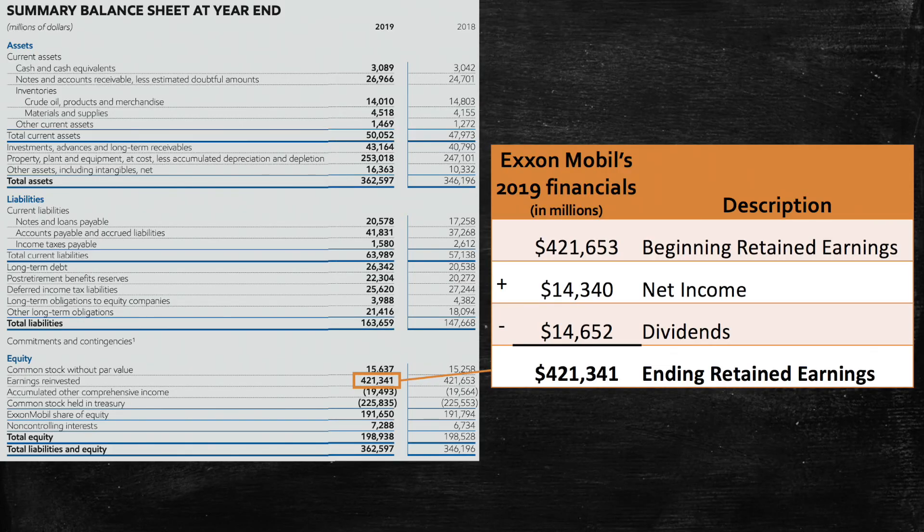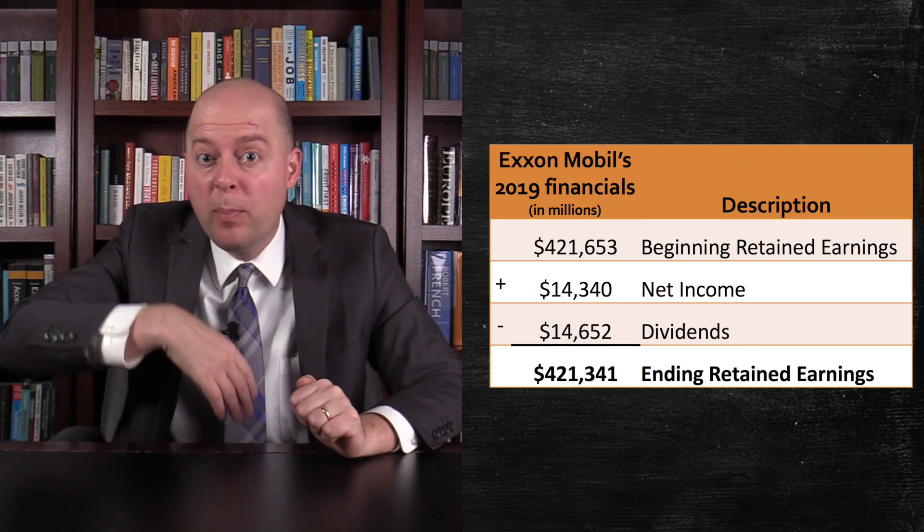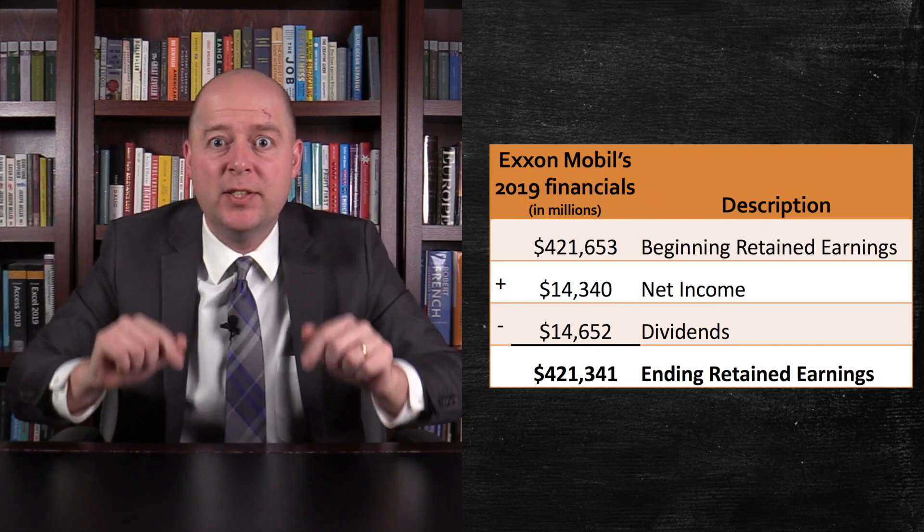Thus, ExxonMobil's retained earnings at the end of 2019 was $421.3 billion. This was equal to its beginning retained earnings balance, plus its net income, and minus its dividends.